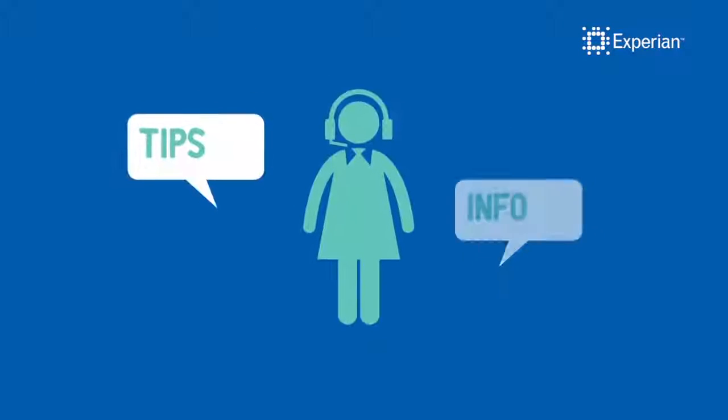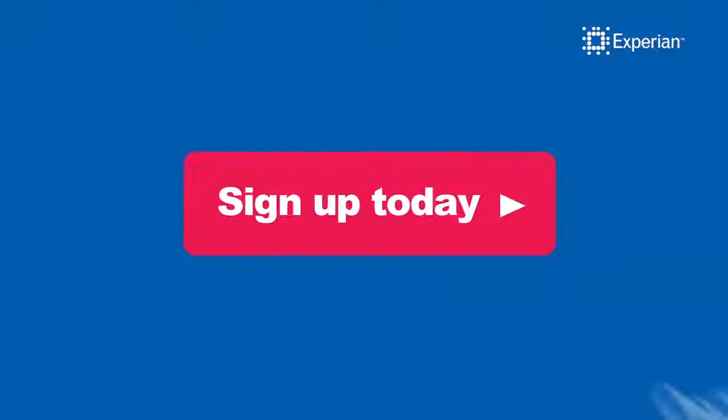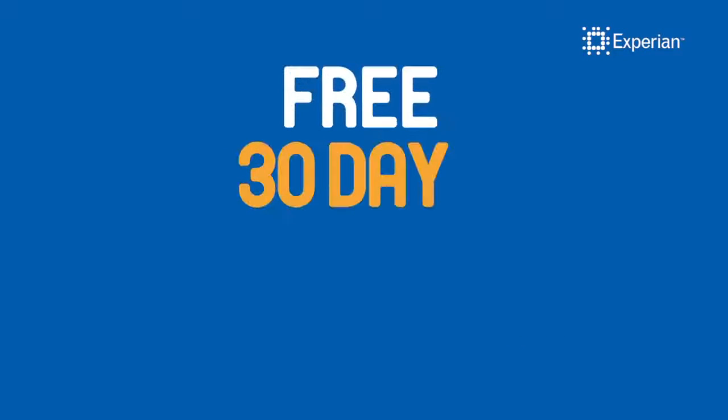For more tips and information on your Experian Credit Score and how to manage it, simply sign up for your free 30-day trial.